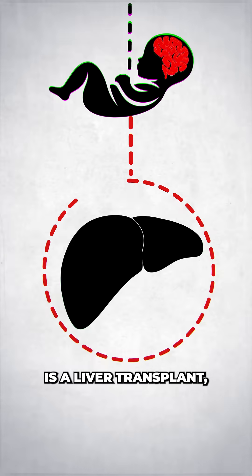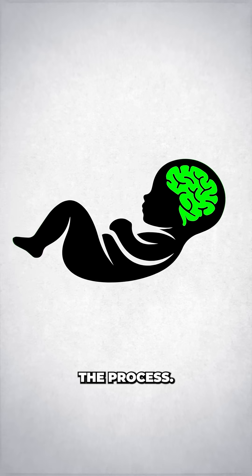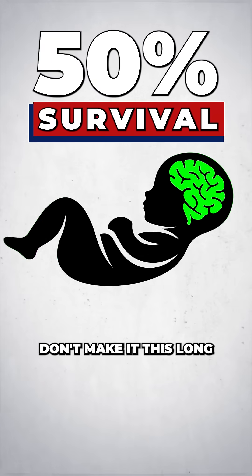The only treatment is a liver transplant, but for such a tiny patient it would be months before his body could survive the process, and 50% of patients don't make it this long.